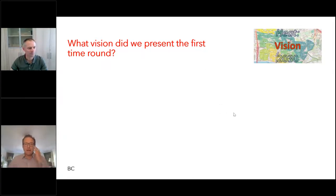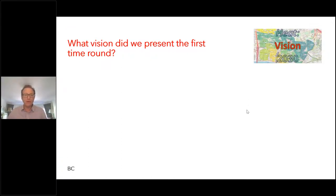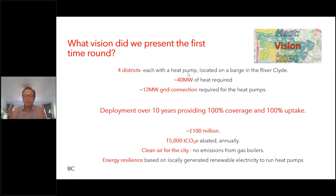So there you are - a little bit about how it all works. Once again, that's a reminder of where we ended up with our first scenario. It was driven by this idea of having 10 years to deliver a zero carbon or low carbon heat network for Glasgow city centre - 100% coverage and 100% uptake. So pretty ambitious, but we thought, may as well start somewhere. We ended up with a four-district piece supplied by four heat pumps, drawing their heat from the River Clyde, delivering around 10 megawatts each.